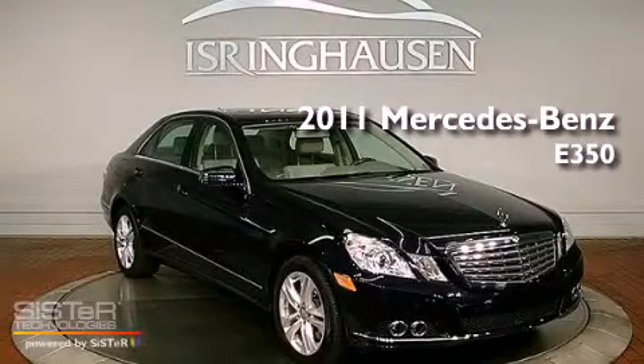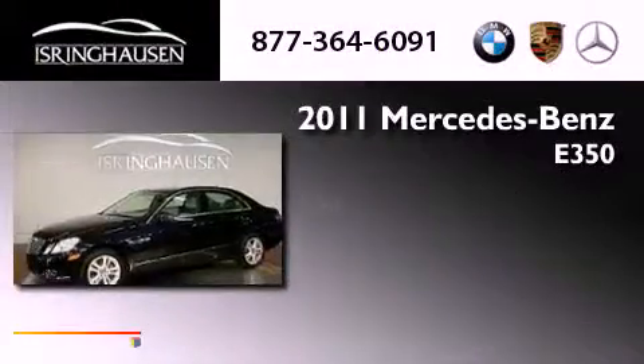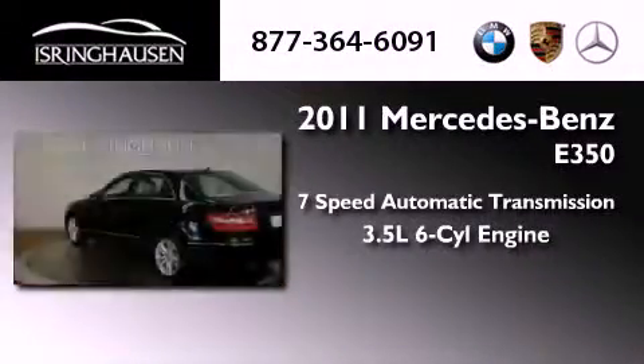This is a 2011 Mercedes-Benz E350. This vehicle has seating for 5 adults and a 3.5-liter V6.